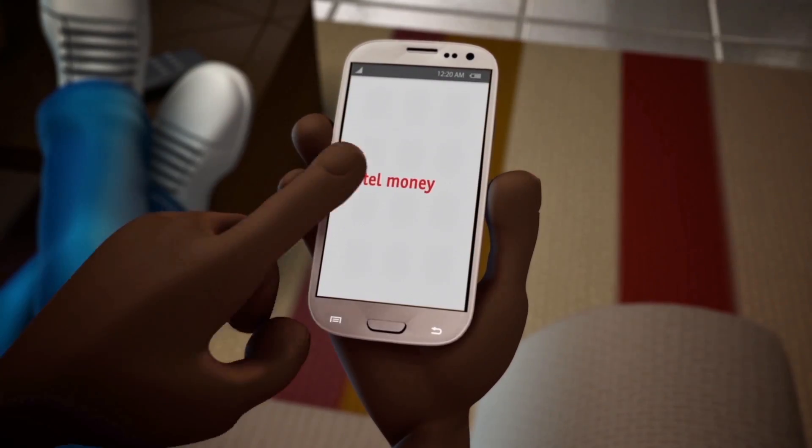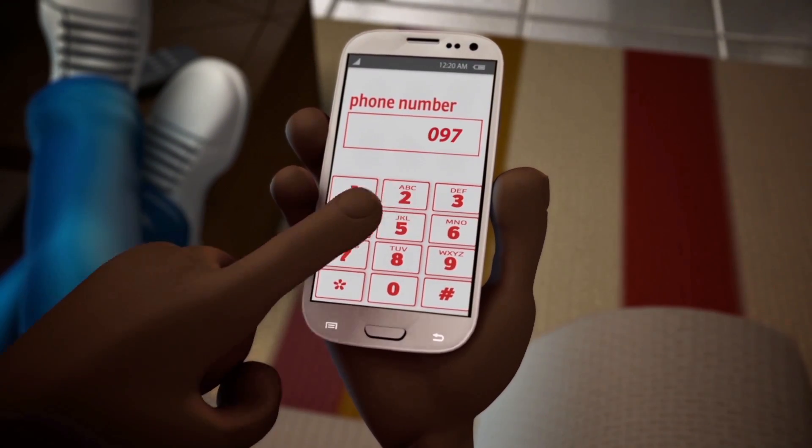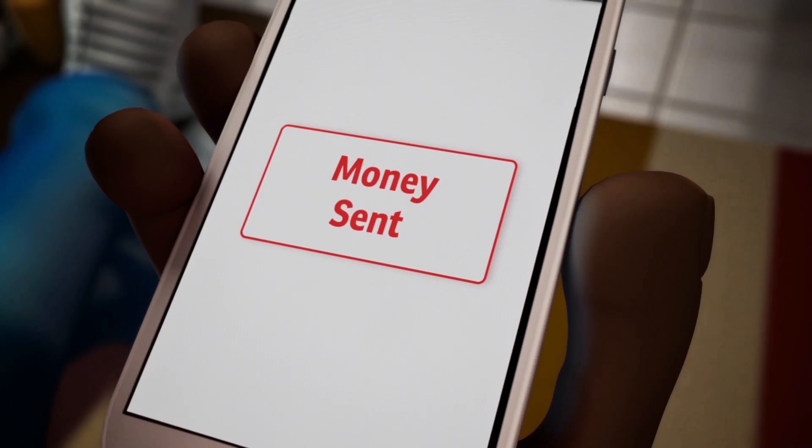Go to Airtel menu, select Airtel Money, select send money, enter recipient's number, and follow the steps. Money sent.